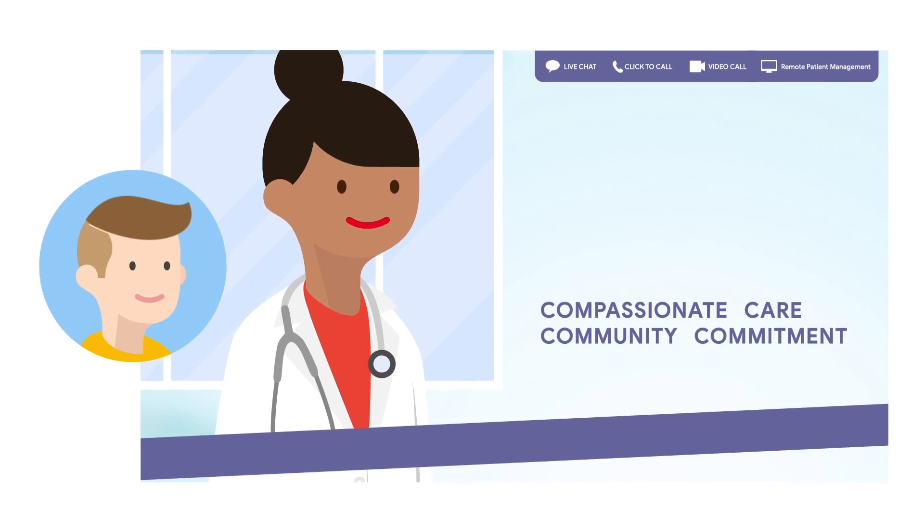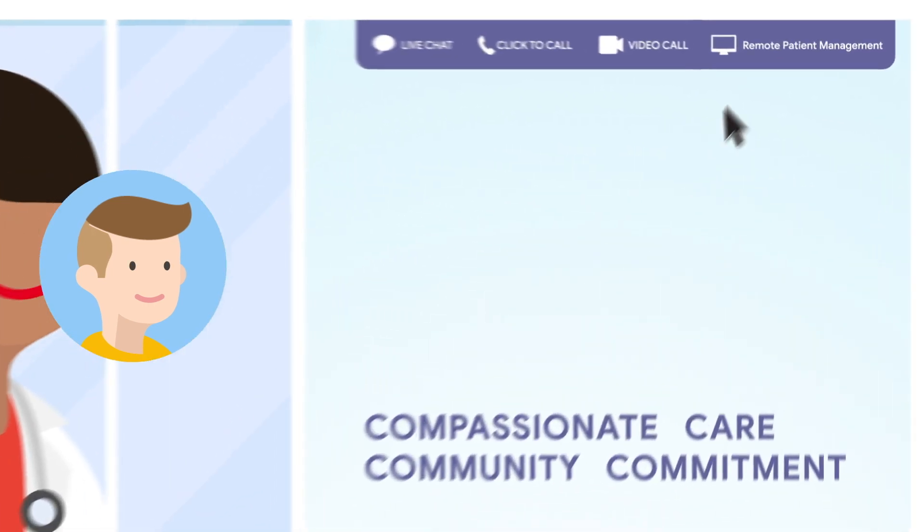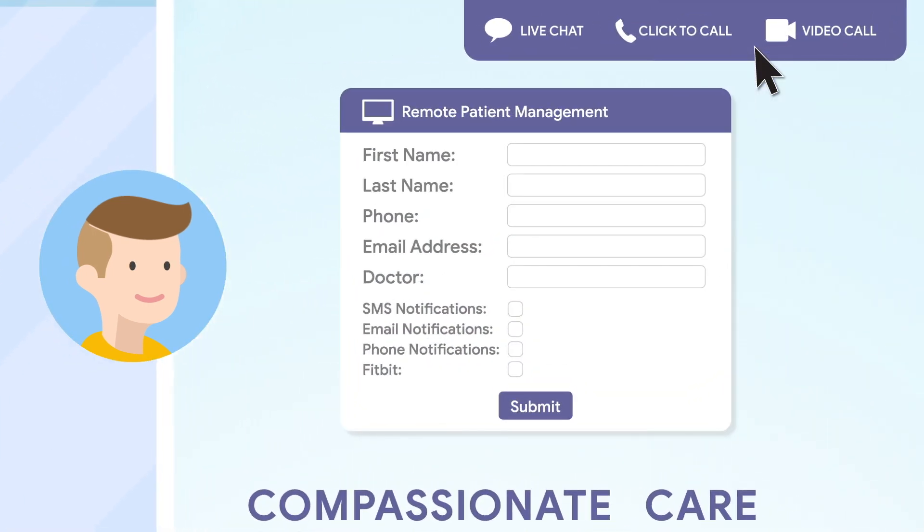Let's follow along with Dave, a fictional character who just had knee surgery with Dr. Kelly, and is part of her practice's Remote Patient Management program. The program allows Dr. Kelly to have continuous insights into Dave's current status, even while he recovers in the comfort of his own home.